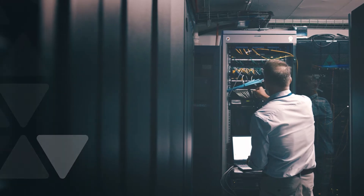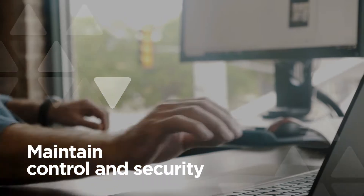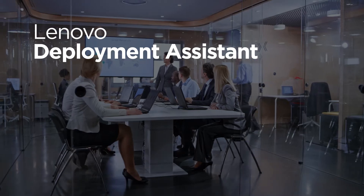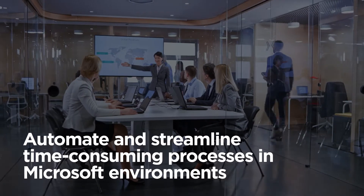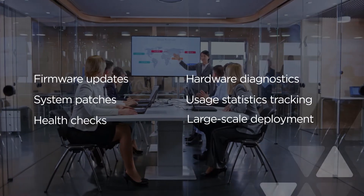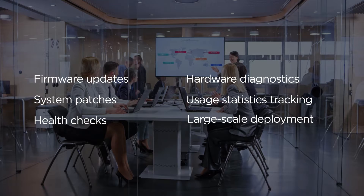Two Lenovo Endpoint Management solutions enable IT teams to better support today's hybrid workforce while maintaining control and security. Lenovo Deployment Assistant is targeted to IT admins who use Microsoft Endpoint Configuration Manager for their Lenovo PC environments, incorporating several unique features and tools to automate and streamline time-consuming processes in Microsoft environments.